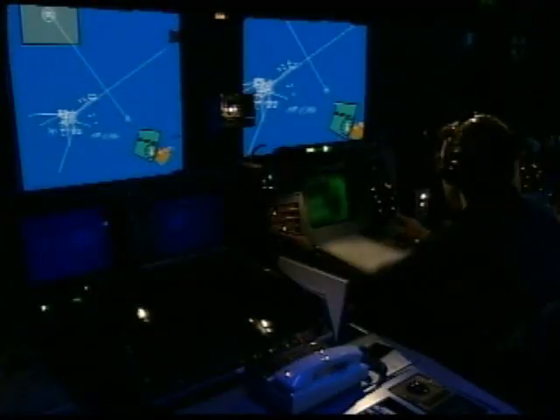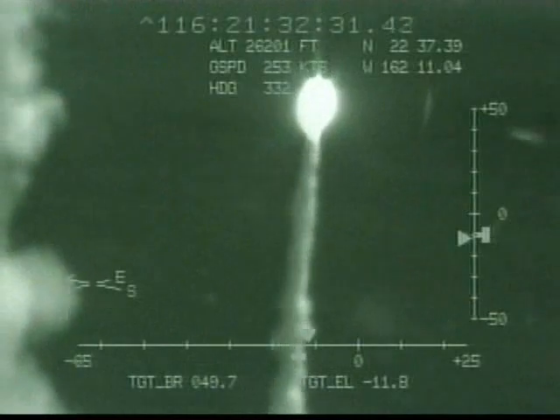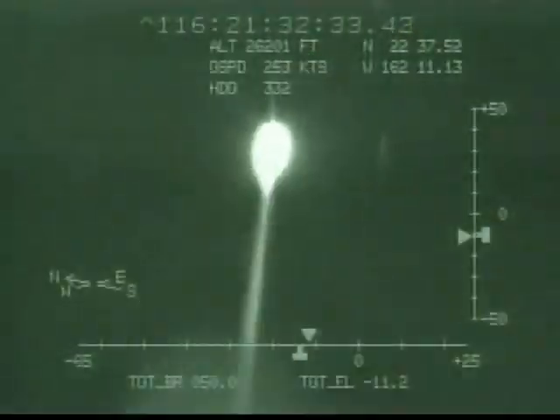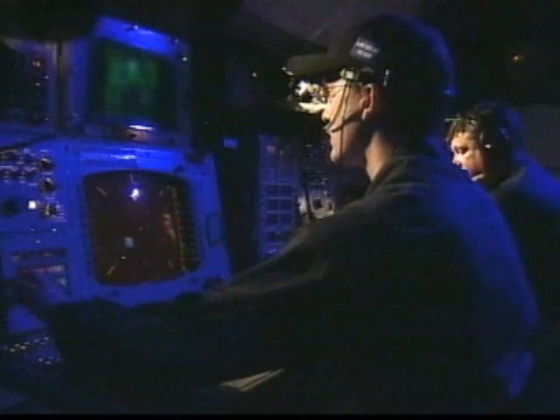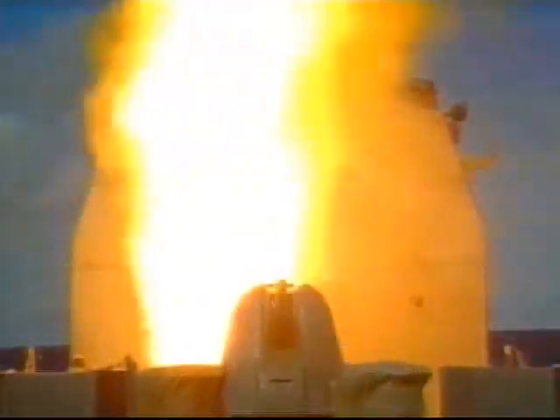Working today with Lockheed Martin, the Navy is testing the Aegis system's readiness for a new mission as the sea-based element of ballistic missile defense. In addition to testing the system's capability to destroy missiles or warheads in space, and this February carrying out the unusual mission of shooting down an ailing U.S. spy satellite, the team has also pitted it against what was described as a scud-like missile.